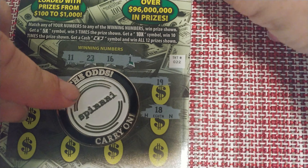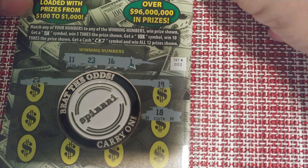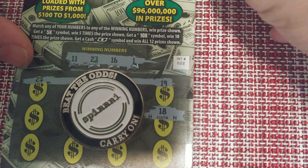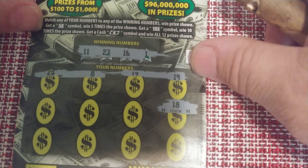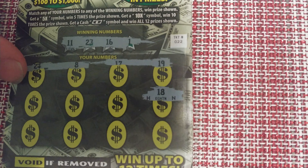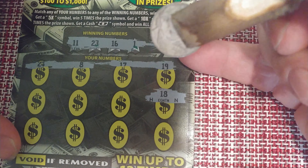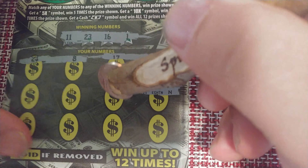There they are — HN. So we know this is either O-H-N, T-H-N, or F-H-N. We're hoping for the F-H-N. I do not see a match yet, so I have 11, 23, 16, and a 1 up there. None of those have matched yet, but that H-N is certainly telling. Let's see if we can find the match, see if it's a win or a single match, and then we'll discover exactly what lives under that prize.